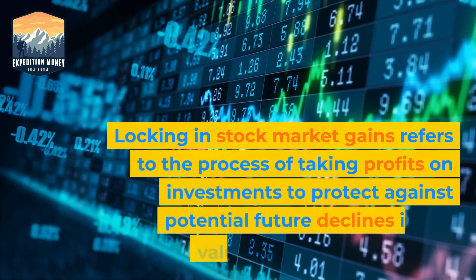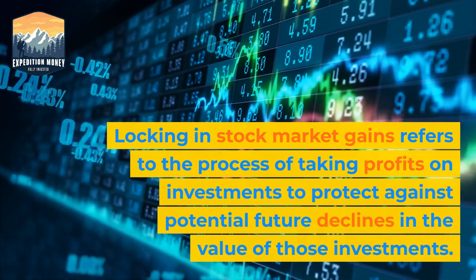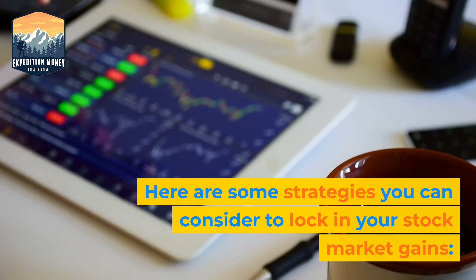Locking in stock market gains refers to the process of taking profits on investments to protect against potential future declines in the value of those investments. Here are some strategies you can consider to lock in your stock market gains.